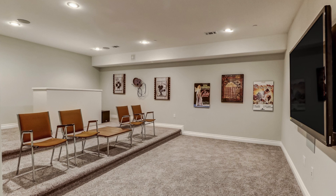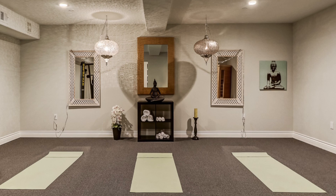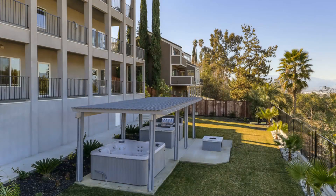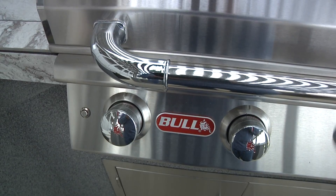Your family will also enjoy the deluxe home theater, huge game room with wet bar, a home gym, yoga room, and sauna, and plenty of room in the outdoor entertainment center to enjoy our great Southern California weather.